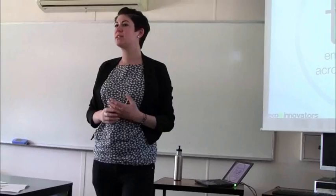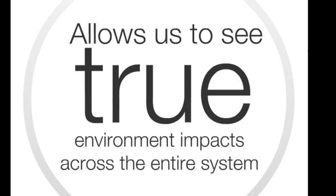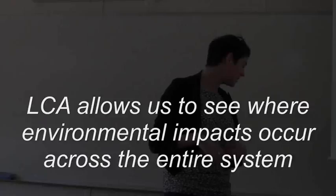What LCA allows us to do, using the life cycle approach in design decision making, is it allows us to see true environmental impacts as opposed to assumed environmental impacts. This is really important because systems — human and natural systems — are incredibly complex.